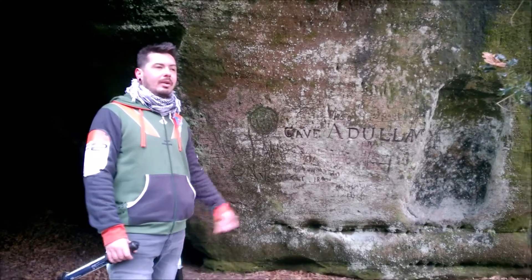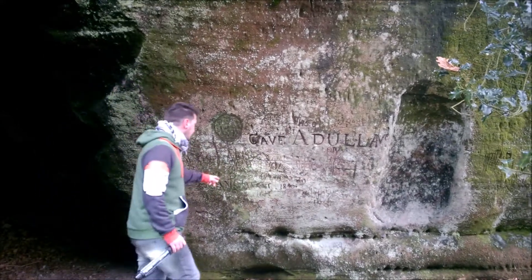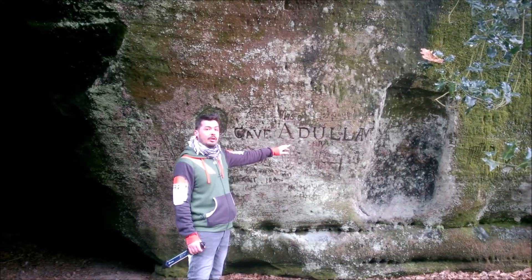Hi everybody, welcome. We are at Cave Adjulan, or Adjulan.